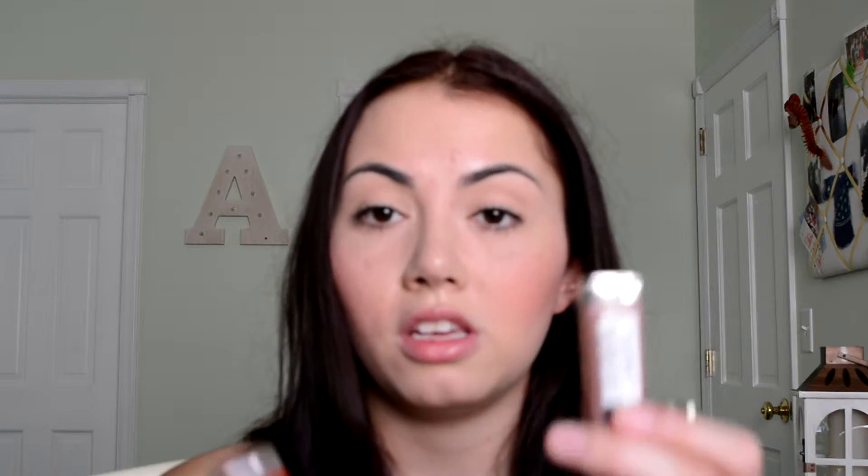For lipsticks, Maybelline takes the cake in my opinion for the best drugstore lipsticks — the way they smell, the way they feel, the color selection, everything. I have three of them right here and I've used these for years. The formula is great: they're pigmented, they don't over-dry your lips, and they have a bunch of different colors.